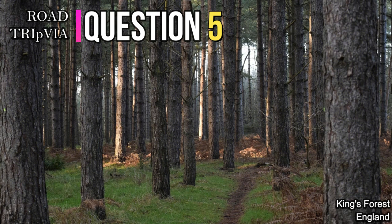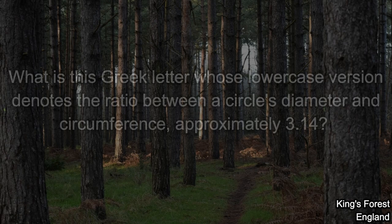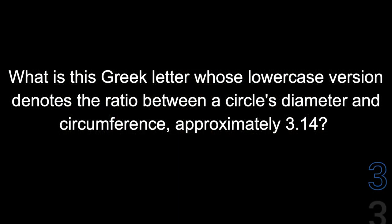Question number five: What is the Greek letter whose lowercase version denotes the ratio between a circle's diameter and circumference, approximately 3.14? The letter we're looking for is Pi.